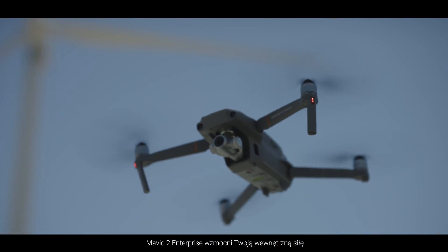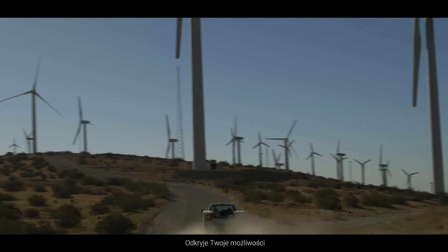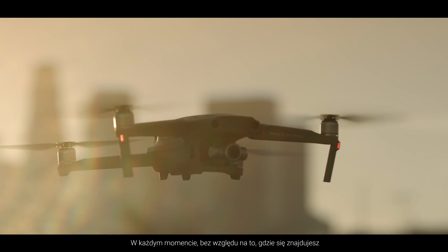The Mavic 2 Enterprise is the next great tool that will elevate your inner strength, expand your capability, and power your every move anytime, anywhere.